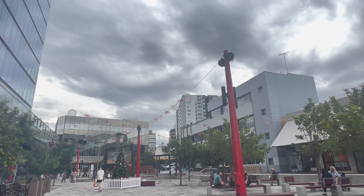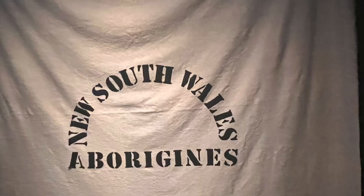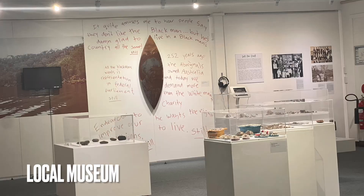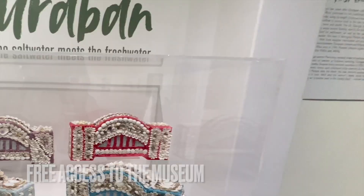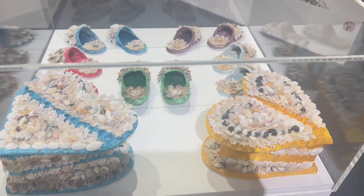It was a very cloudy day, so I decided to go to a local museum. The museum features art pieces that look into the Aboriginal culture and history, as well as some other pieces — including things made out of seashells. I'm not quite sure what they were, but they're really pretty. Best of all, access to this museum is free — anyone can go.